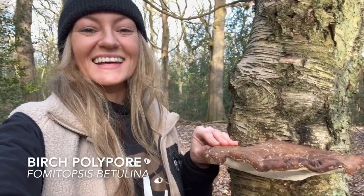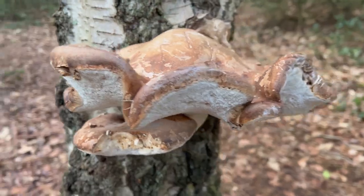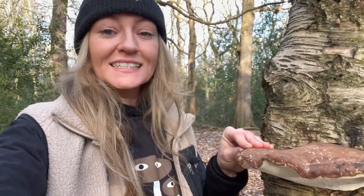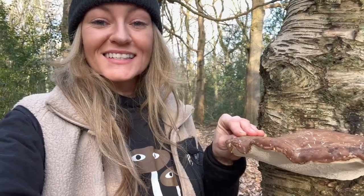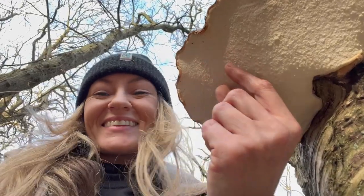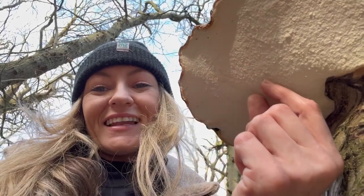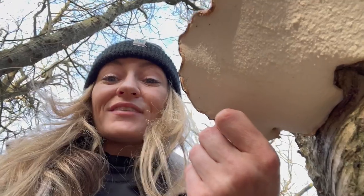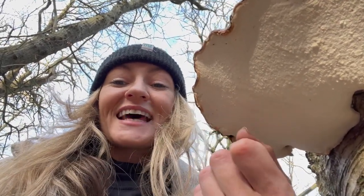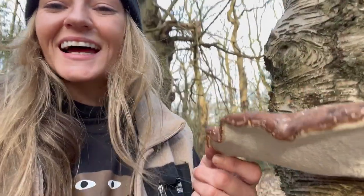This little guy here is called the birch polypore, or Fomitopsis betulina, and it's an edible and medicinal mushroom that can be used in a variety of ways — from teas, tinctures, and powders, to bushcraft fire starters and plasters. It's awesome for making plasters when you're out in the woods: you score a plaster shape from the underside, peel off the top layer, and it's self-adhesive, antimicrobial, antibacterial, helps to stem blood, and is a really useful thing to know about if you get a cut while out camping.